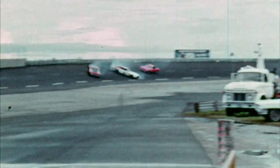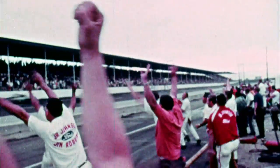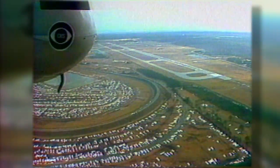In NASCAR's early days, races were broadcast in shortened versions, sometimes days after the actual event. "Leroy Alvaro wins the Southern 500 and his crew goes wild."